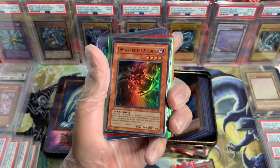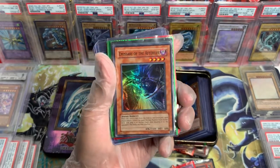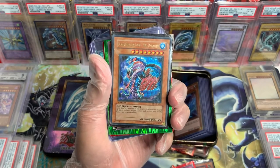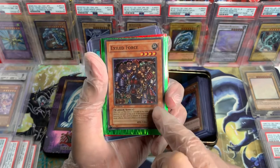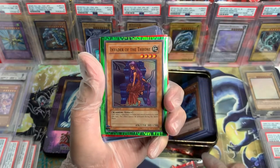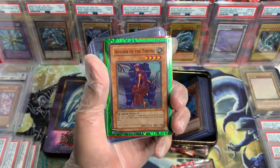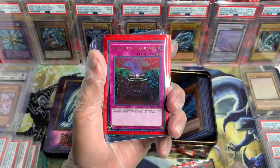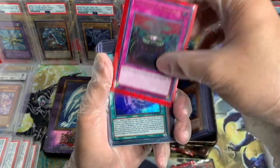Emissary of the Afterlife, AST, Unlimited but OG reprint. We got an Ocean Dragon Lord, Excited Force, First Edition, LOD. Invader of the Throne, Magic Ruler, First Edition. Anti-Spell — this is actually a recent set, but it's First Edition as well.